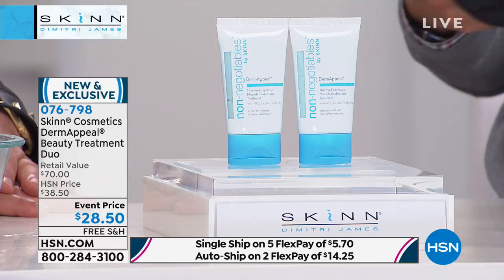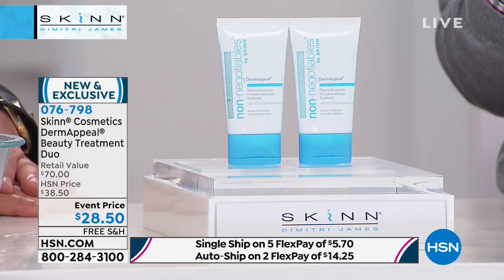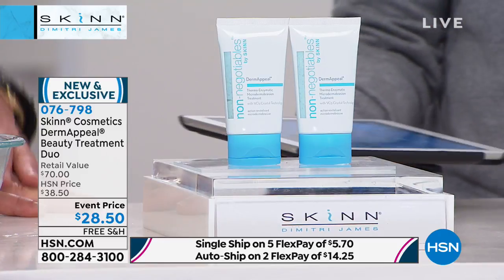Someone had something on her chest that she was about to claim as a dependent, and she used her Derm Appeal and it went away. That's funny, Maggie. I love that. Everybody's just absolutely obsessed — it is their favorite product.